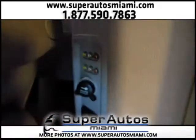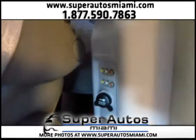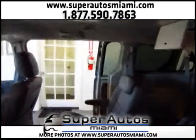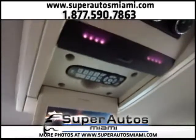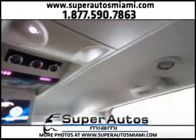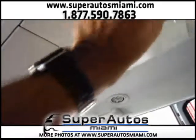We have audio and video inputs and a 115-volt outlet, so you can connect your game consoles and see them on the screens. Here we have the first screen with its remote control and the rear air conditioning controls. And here we have the headphones — one headphone here and another headphone here.